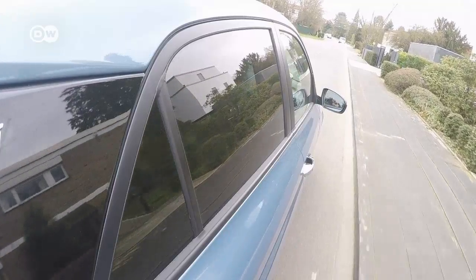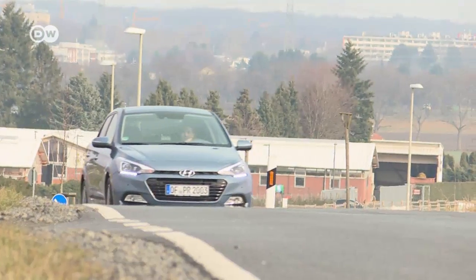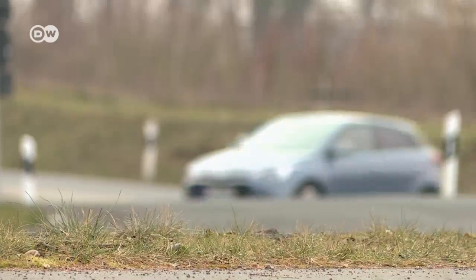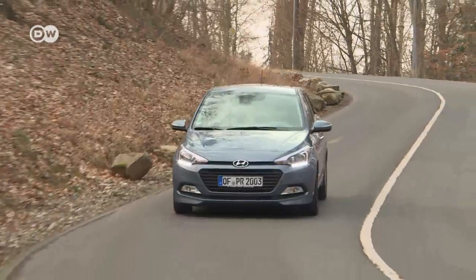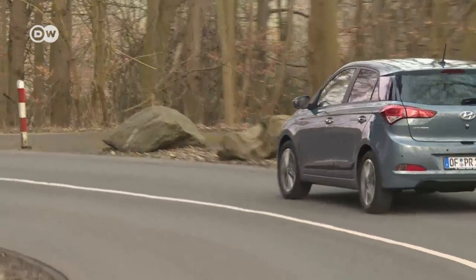The T-GDI stands for Turbo Gasoline Direct Injection and promises 22% less fuel consumption. Sufficient torque and good responsiveness mean turbo lag isn't an issue. Tanju is having lots of fun with the engine in its comfort zone between 2,000 and 3,000 rpm — that's where its performance really shines. With an output of 88 kilowatts, this test car has the most powerful of the i20's engines.